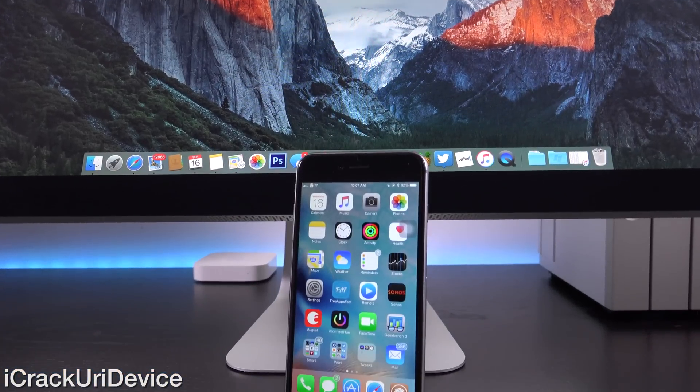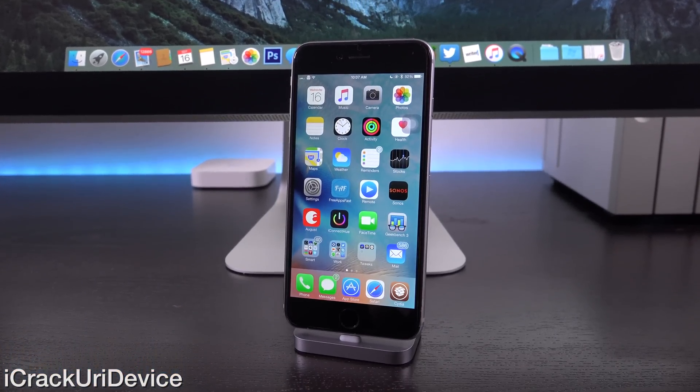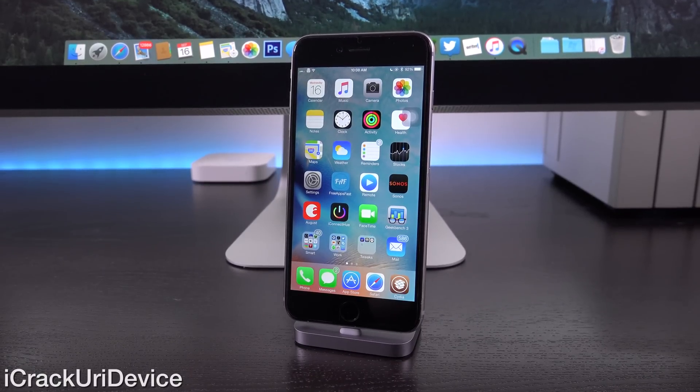Hey YouTube, it's ICU, and today on the morning of September 16th, Apple released iOS 9 or 9.0 to the general public. In this video we have some very important information to discuss regarding jailbreaking.